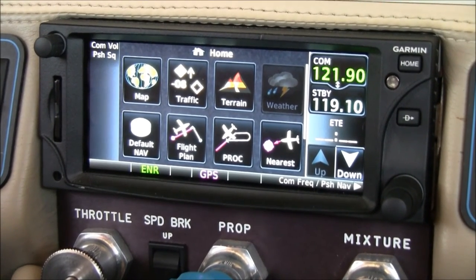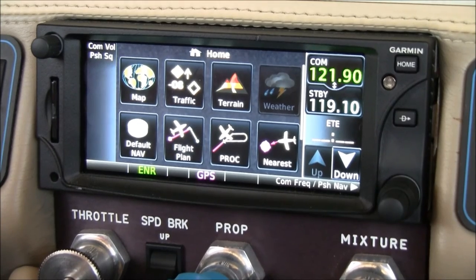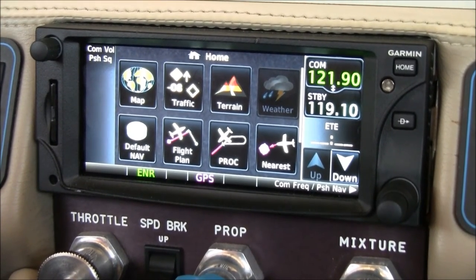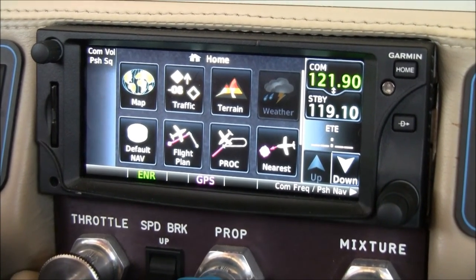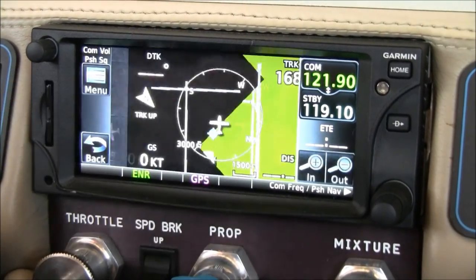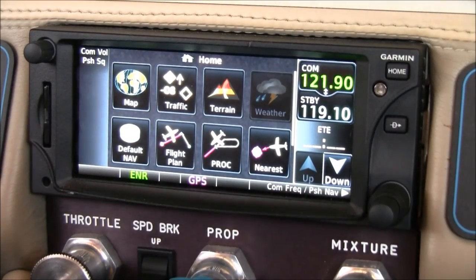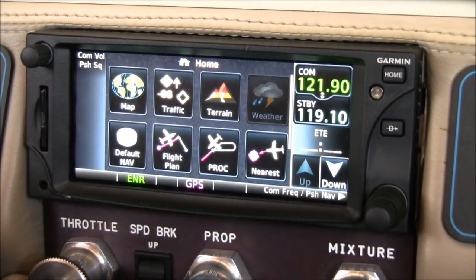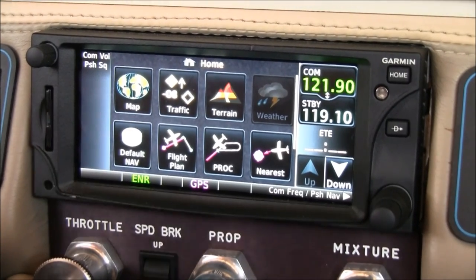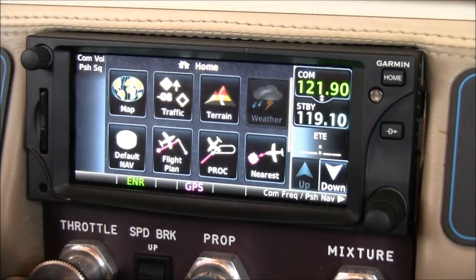This Columbia 400 has been upgraded with the WAAS Garmin GTN650 NavCom GPS with Moving Map. This is the latest and greatest from Garmin — it's a touch screen display, you can also use the knobs, and we have a map page with safe taxi. There's traffic overlaid in this system, and it is WAAS. The Avidyne has been upgraded to WAAS as well, so you can shoot fully coupled LPV approaches.